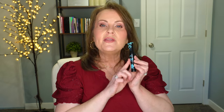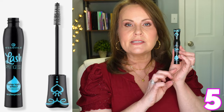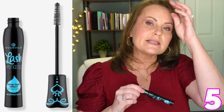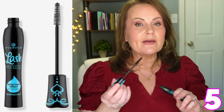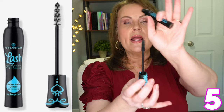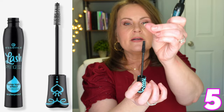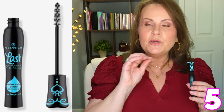Number five is from Essence - this is the Lash Princess, but not the regular green tube. This is the waterproof formula - curl, volume, and length all in one. They have all different colors in the same bottle and none of those worked because they either flaked, smudged, or didn't last. But this one delivers, and it has a natural bristle brush - not the plastic or silicone one - just the regular pine tree wand shape.